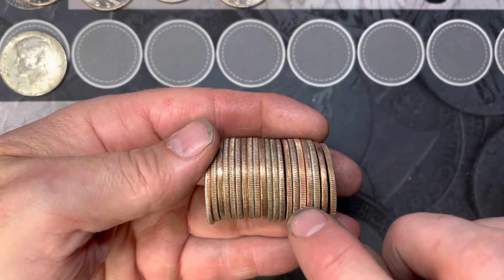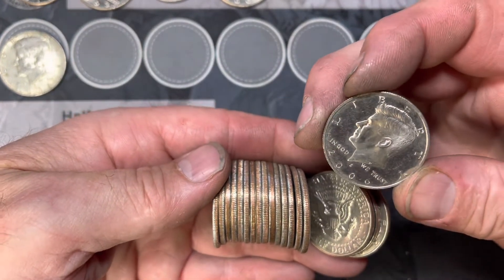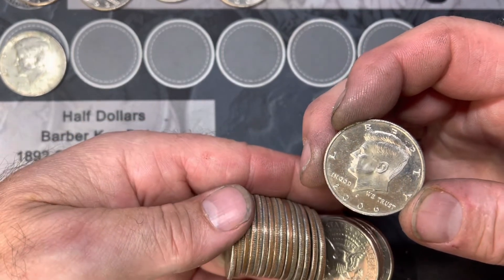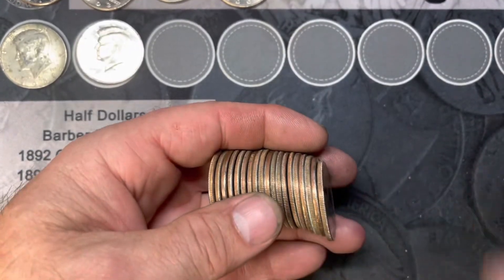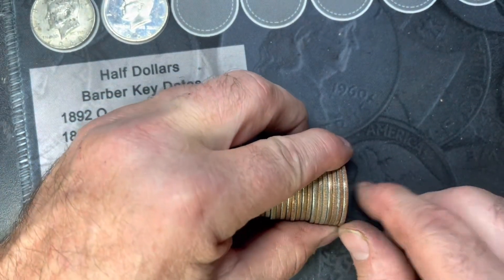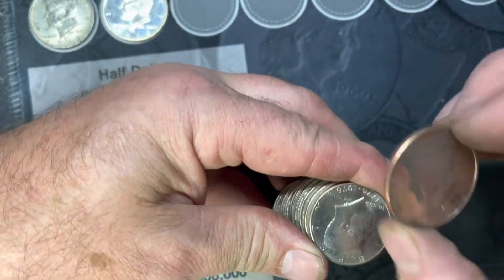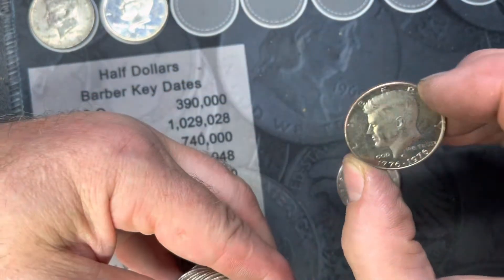Next find - look at this extra thick and shiny one. Let's pull it out and see what we have. Boom - we have a 2006-S proof right there. So we've got four NIFCs, a proof, and a silver. Roll number three of the next box and we've got another thick edge - there we go, a 1976-S proof. That makes two proofs now.